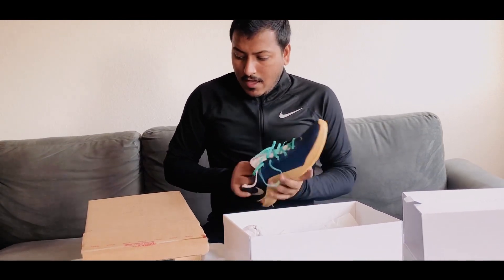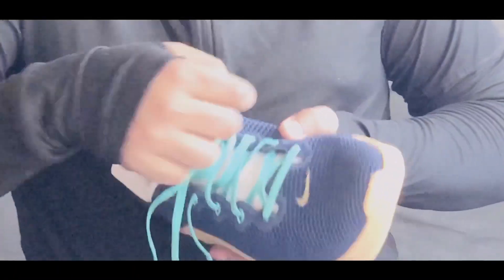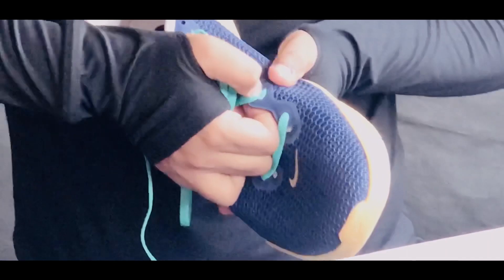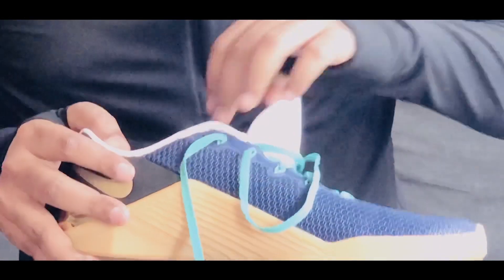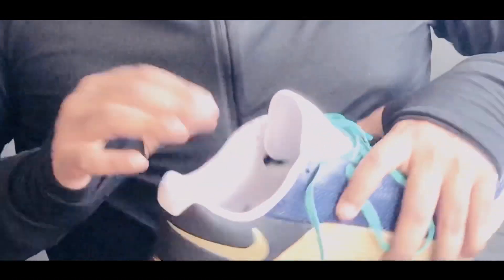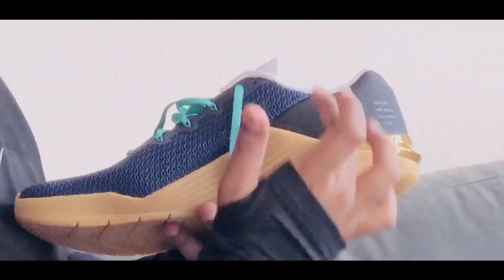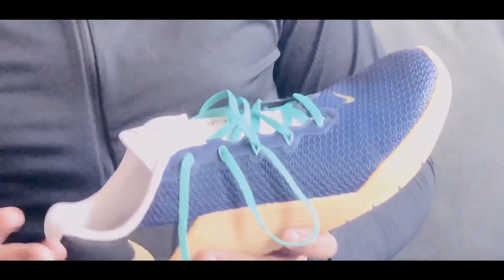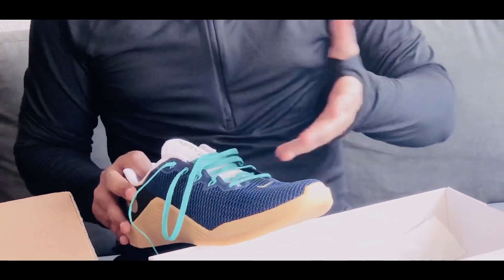Then we have the fly wire, which is mostly where the laces come through — you insert the laces right there and you can change its color too. Then we have the insert, which is the inner support part, and then the torque, which is basically the border. I put a white border and I think it goes very well with white-and-blue or white-and-black.